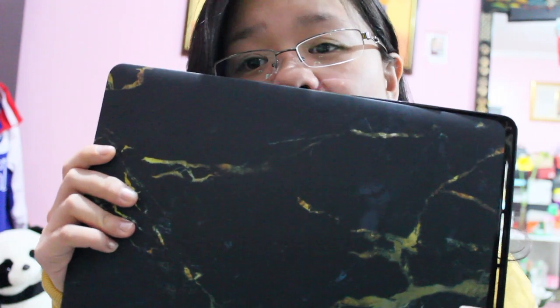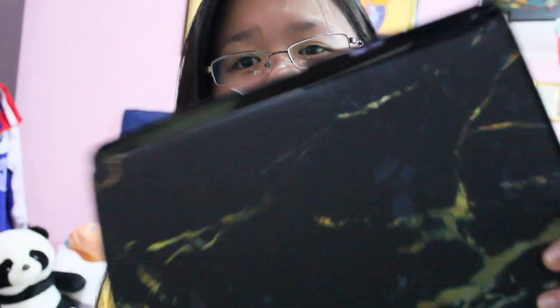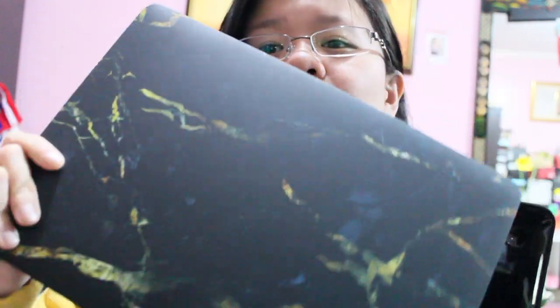I already recently opened up my products, so I apologize if this is messy. Here is the case — I got a black one with gold marble. Here it is, the case. This is the upper one and this is the lower part of it. So here is the whole thing.